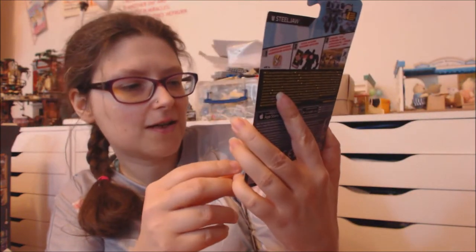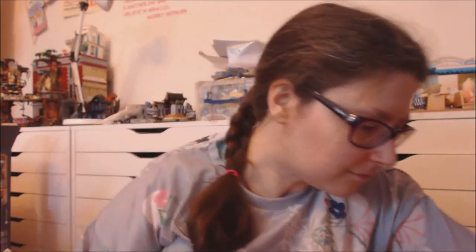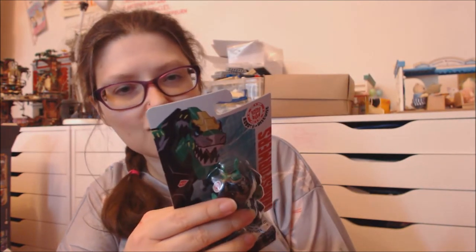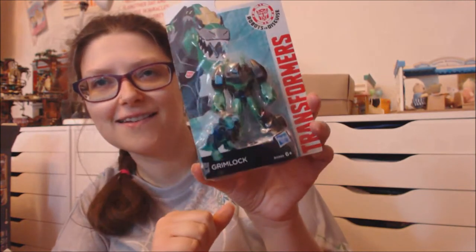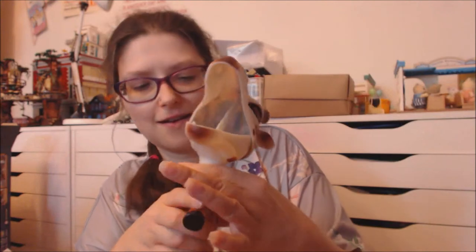Now these are the Transformers that I've got. This one is Steeljaw. Then this one is Grimlock, and he transforms into a dinosaur which is pretty awesome. Then I've got some random plushies, and this is a giraffe that I got.